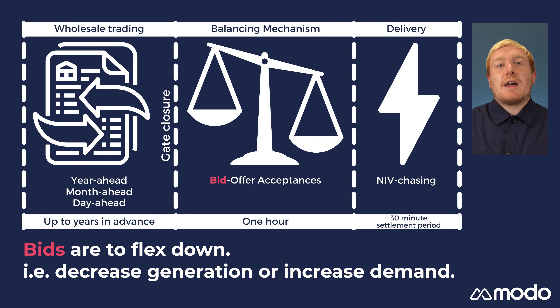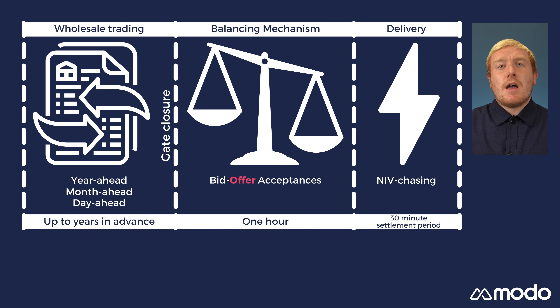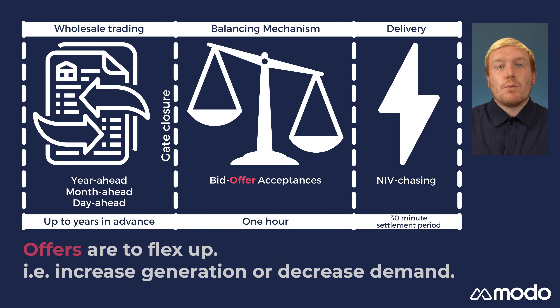Bids are to flex down, which means to increase demand or decrease generation. Most of the time participants pay to flex down, but they can also bid negative amounts, which, if accepted, mean the ESO pays participants to deploy BMUs to decrease generation or increase demand. Offers are to flex up, which means to increase generation or decrease demand. In these cases, the ESO pays participants to deploy BMUs to increase generation or decrease demand.